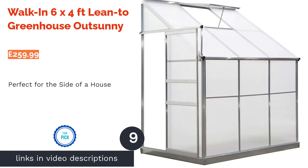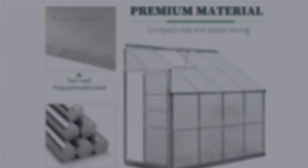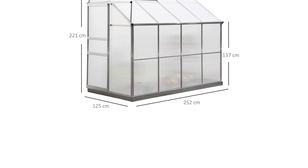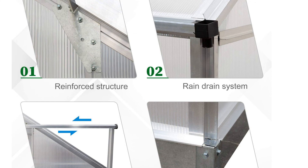The next product in our list is the Walk-In 6x4 Feet Lean-to Greenhouse Out Sunny. The main appeal of this greenhouse is its sloped design, making it a great addition to the side of your house or border wall. You can even place this over an outside door to create a small conservatory. While this isn't a stand-alone greenhouse, we think that if you have a property that allows for this to fit against the back door, it's something well worth considering.